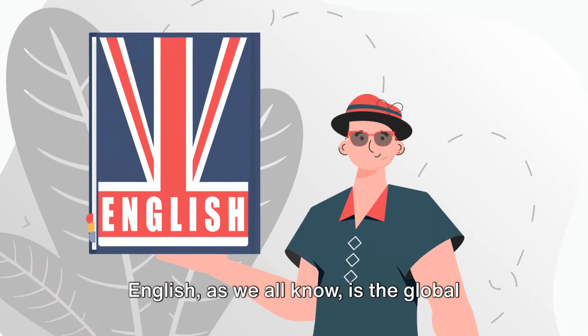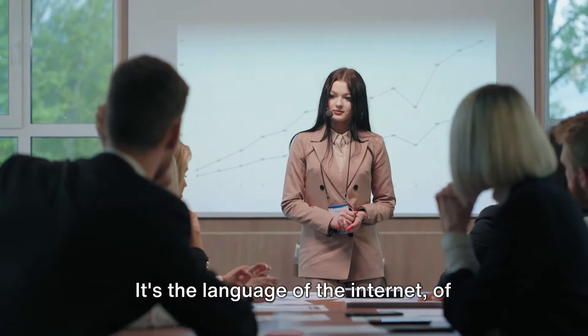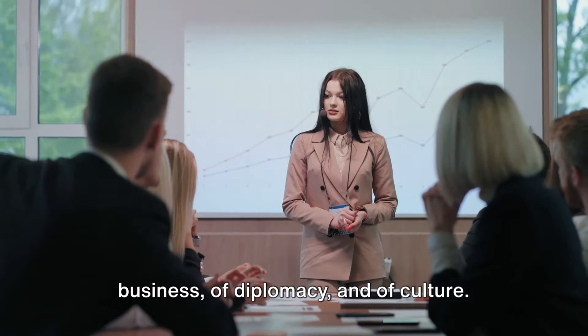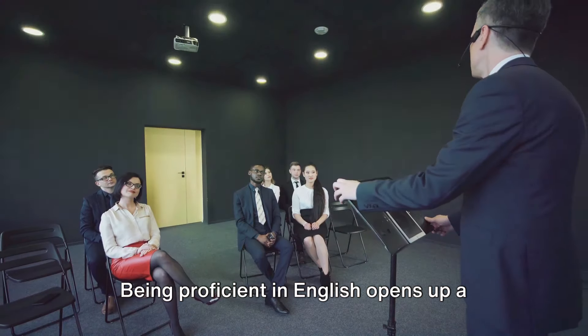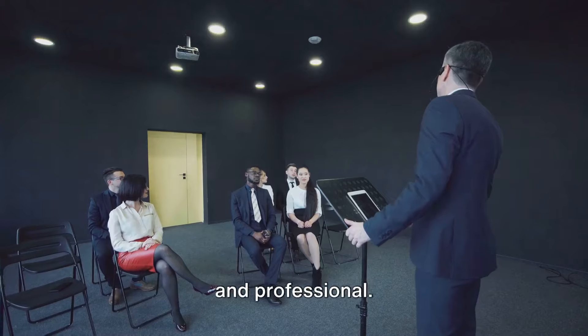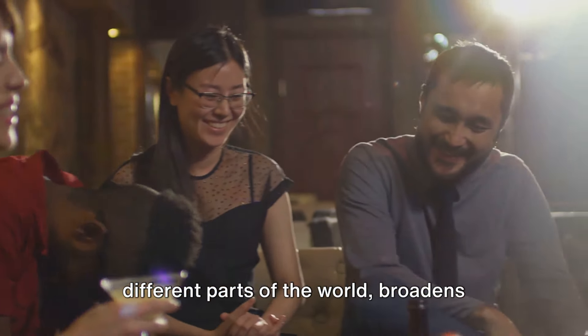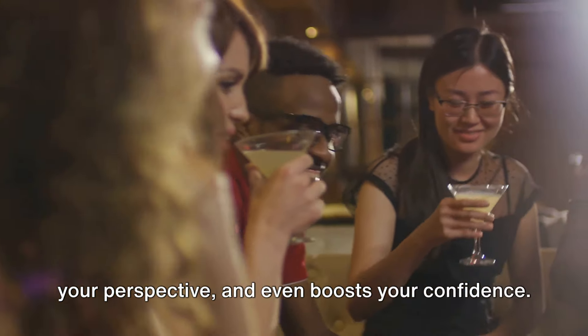English, as we all know, is the global language, a ticket to a world without borders. It's the language of the Internet, of business, of diplomacy, and of culture. Being proficient in English opens up a multitude of opportunities, both personal and professional. It allows you to connect with people from different parts of the world, broadens your perspective, and even boosts your confidence.